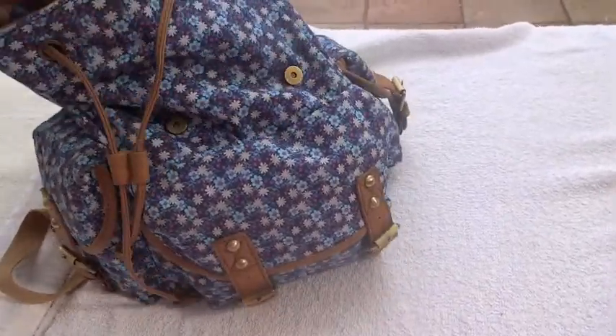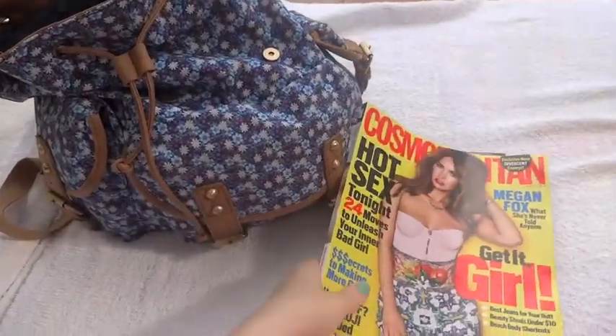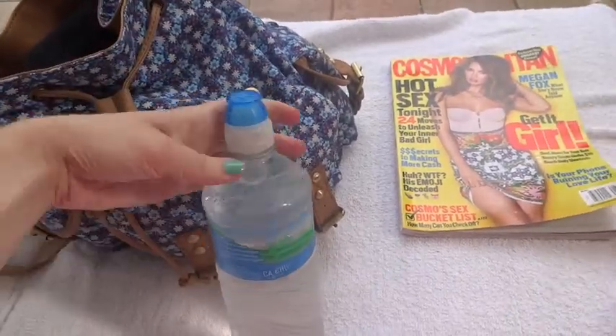Hey guys, so today's video is going to be a 'what's in my beach bag' and this time I decided to go for my backpack as beach bag. So the first thing that's in there is my magazine.